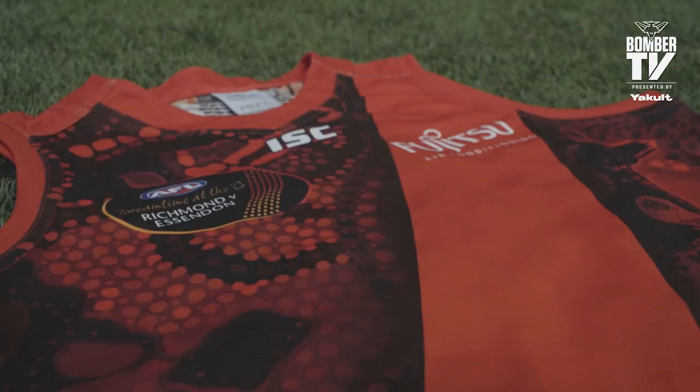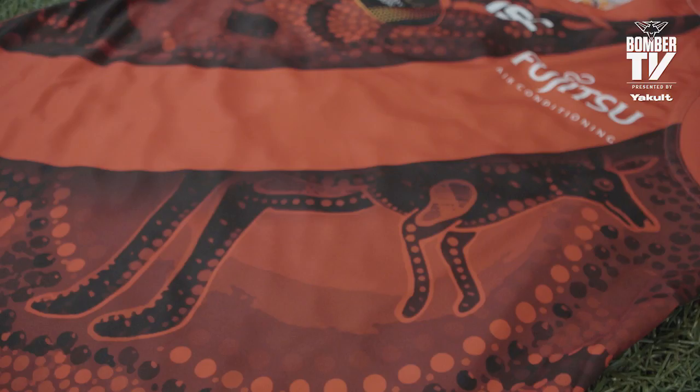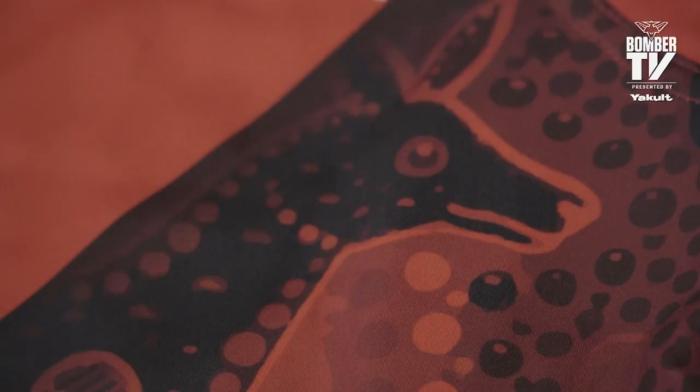The painting is called Namai, which means to chase or to hunt in the Kalkanoon language. In the design, the boomerangs represent the battle that will take place on the field. The kangaroo represents the bomber's swiftness, agility and speed that will take them to victory. And the circles and travelling lines represent all the different communities and people that travel to the game to support the mighty bombers and indigenous culture and history.